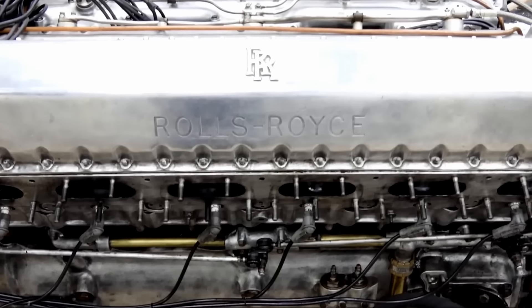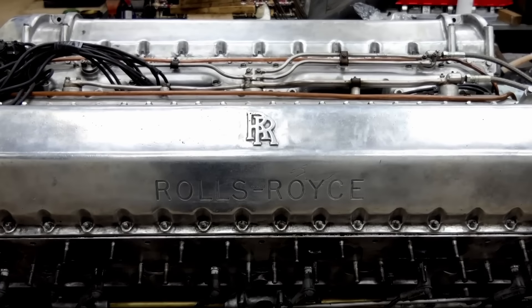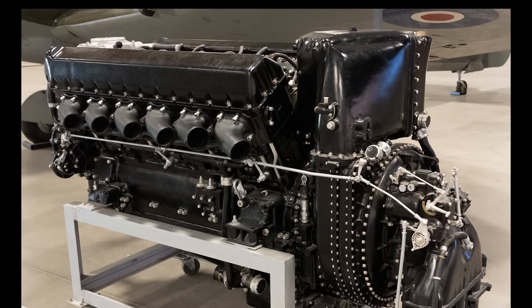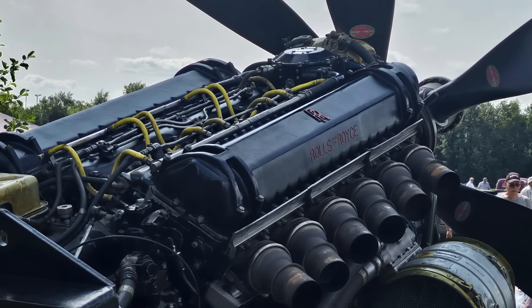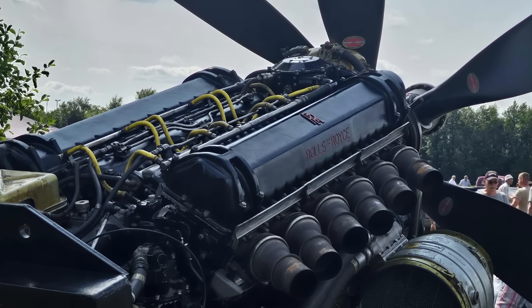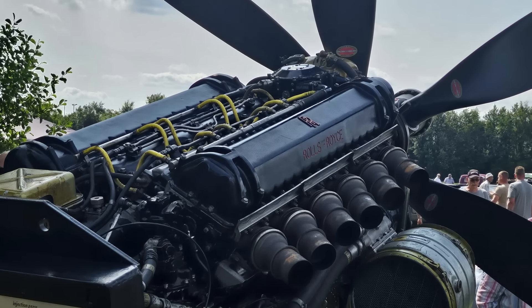Today, we're going to uncover the story behind the Griffin, a powerhouse of engineering that emerged to support Britain's fight for air superiority. With roots tracing back to the legendary Merlin engine, the Griffin was not just a next step — it was a leap forward. As the tides of war shifted, the need for faster, more resilient aircraft grew, and the Griffin, with its innovative design and powerful performance, was crafted to meet this very challenge.